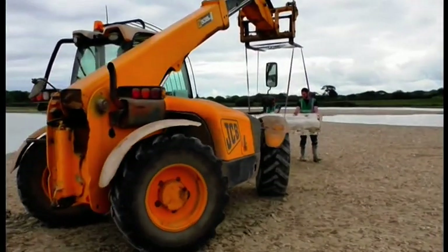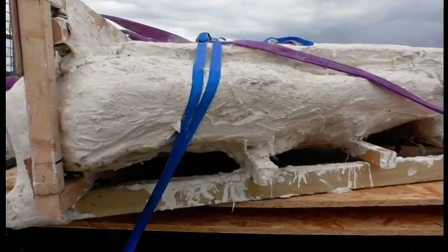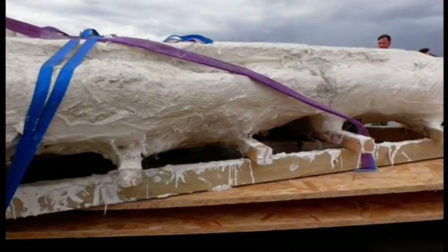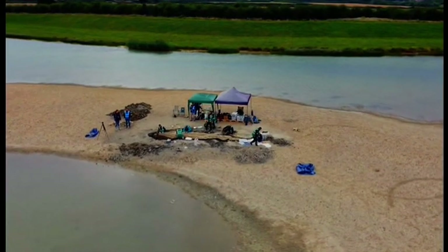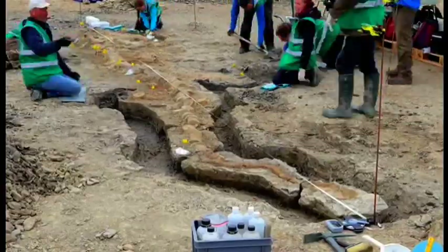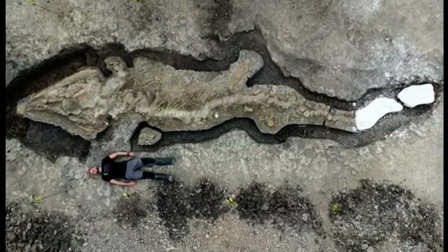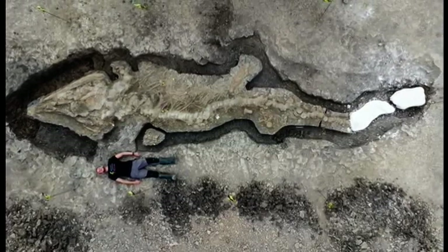The huge ichthyosaur has now been removed from the reservoir bed. The skull block on its own weighed almost a tonne. Having lain in the mud undisturbed for nearly 200 million years, the Rutland sea dragon is one of Britain's greatest ever fossil finds. Jonah Fisher, BBC News.